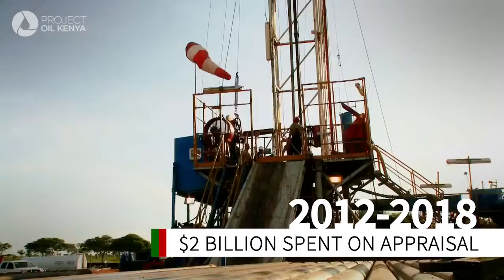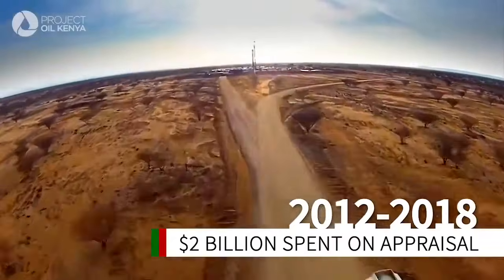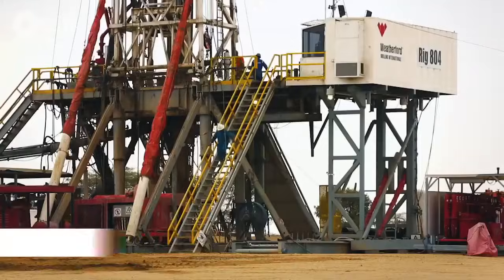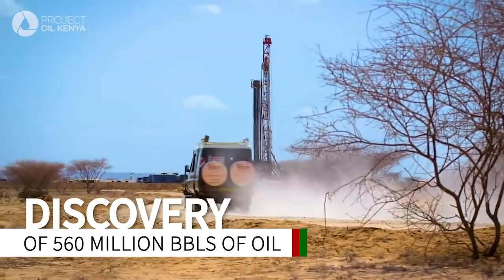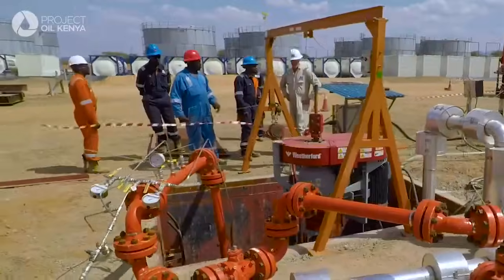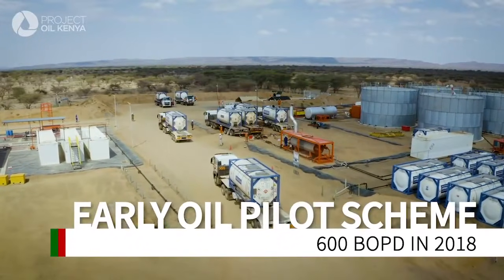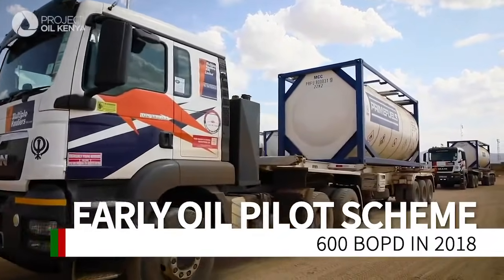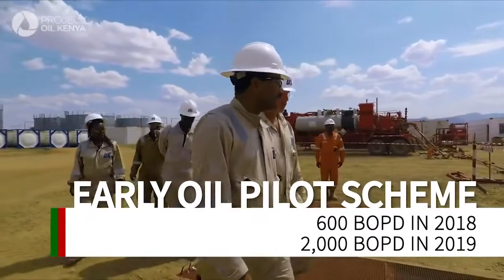Since 2012, over 40 exploration wells have been drilled in Kenya's South Lokicha Basin by Tullow and its partners, with over half a billion barrels of recoverable oil identified. Tullow and its partners, in collaboration with the Government of Kenya, have successfully commenced trucking of crude oil from Lokicha to Mombasa as part of the early oil pilot scheme.